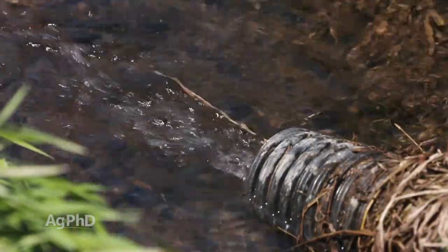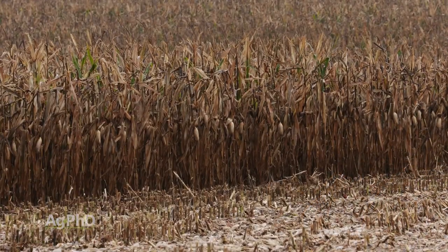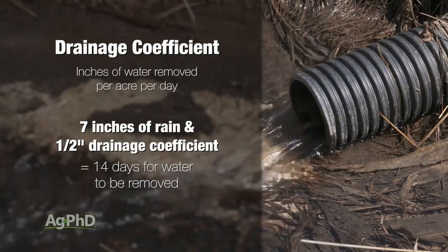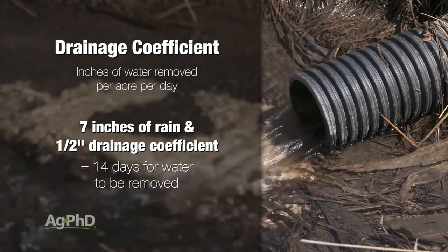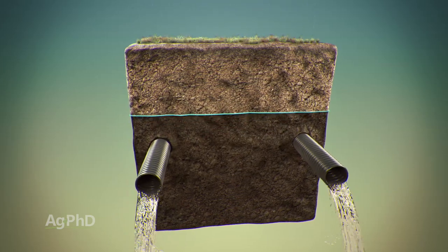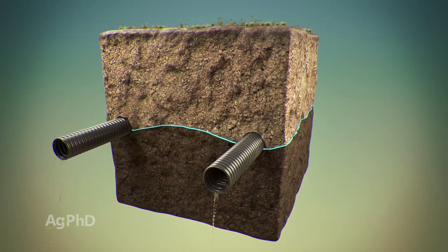Just to give a quick example: on our farm this year, in less than three days this fall, we had seven inches of rain — about a third of what we'd normally get for an entire year. If you're set up for a half-inch drainage coefficient and you had seven inches of rain, that means it's going to take 14 days to get that water off your field. Our water table was already right at the tile lines, so we were at total field capacity. It took us two weeks to get the water table back down to just a three-foot depth.